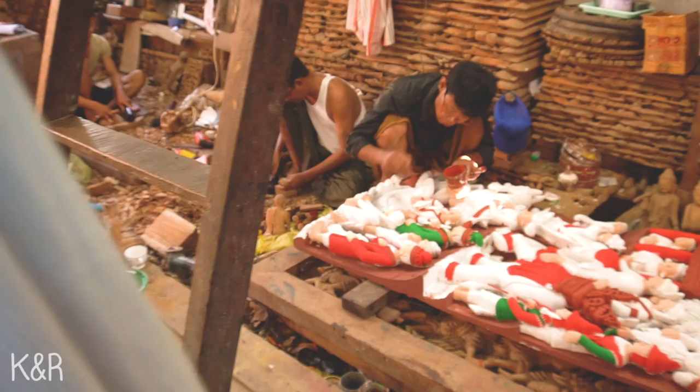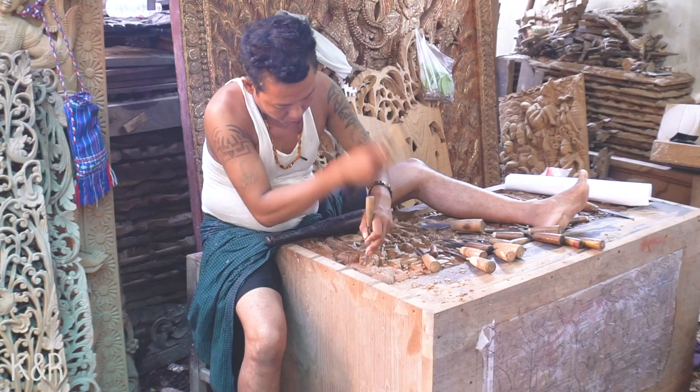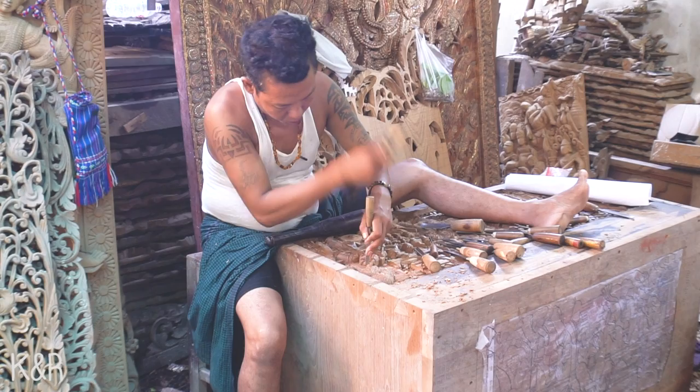The first stop you will probably do at the beginning of your day is the wood carving factory. It's pretty cool — you will see a lot of men working on different kinds of items: religious pieces, pictures of Buddha, elephants. It doesn't take a lot of time, so do a little stop there, it's totally worth it.